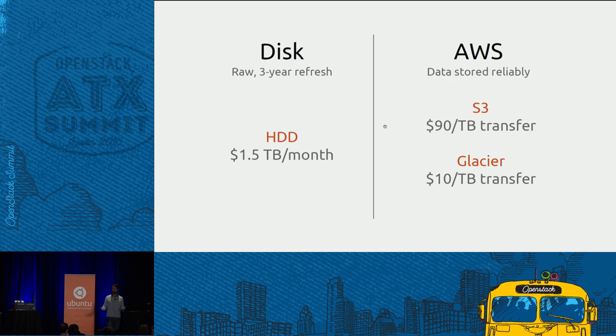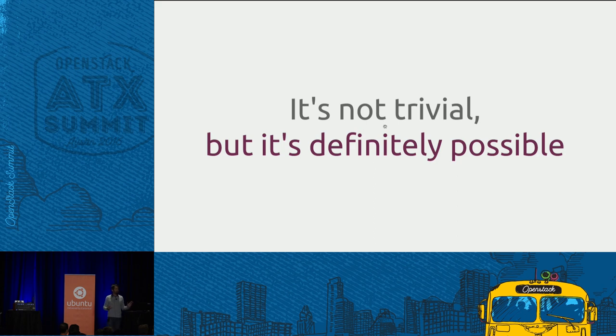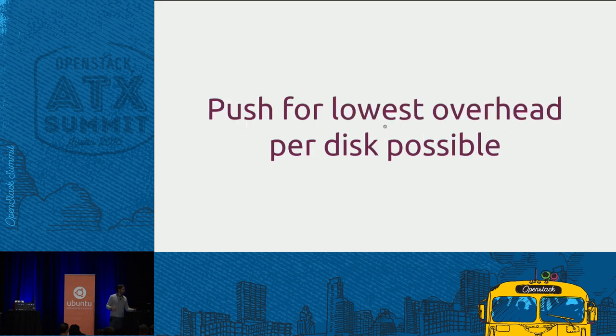There's one thing helpful for on-premises storage: AWS charges more if you try to pull your data out. That's an important additional cost to factor in. But fundamentally you need to do that comparison yourself. The multiplier is not trivial to beat, but it's definitely possible. My message is: push for the lowest overhead per disk possible. Look at the disk costs, look at what overhead you're putting on top. The smaller it can be, the better off you'll be.